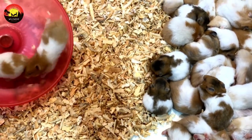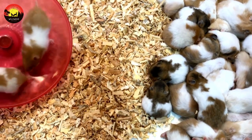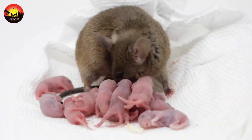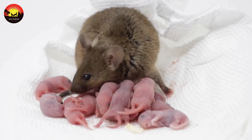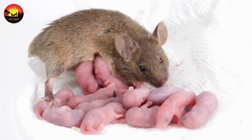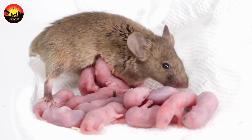The house mouse is known for its ability to reproduce very quickly. A single female is capable of producing up to eight litters per year with an average of six pups per litter. After a 21-day pregnancy, these house mouse pups are born naked, blind, and dependent upon their mother for everything.